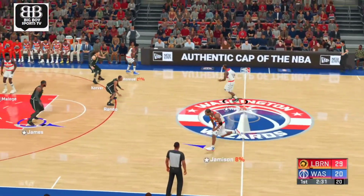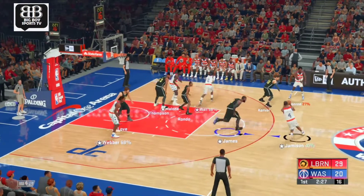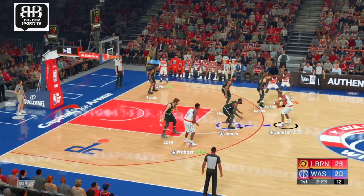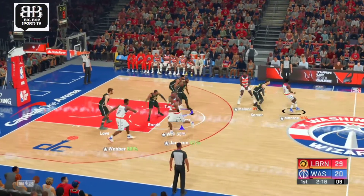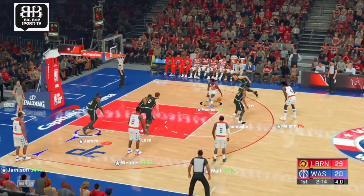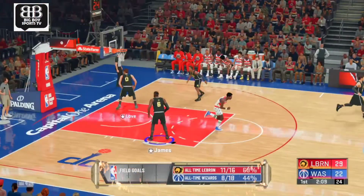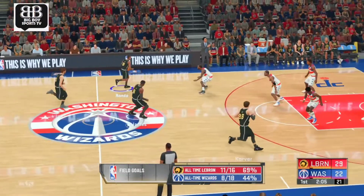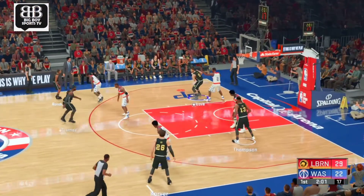Monroe outside. Now the pass to James. Here is Webber, passes it to Monroe. The teardrop falls in. Monroe's got five. The shake and bake moves of Earl the Pearl — a phenomenal ball handler who just kills you with that change of pace.